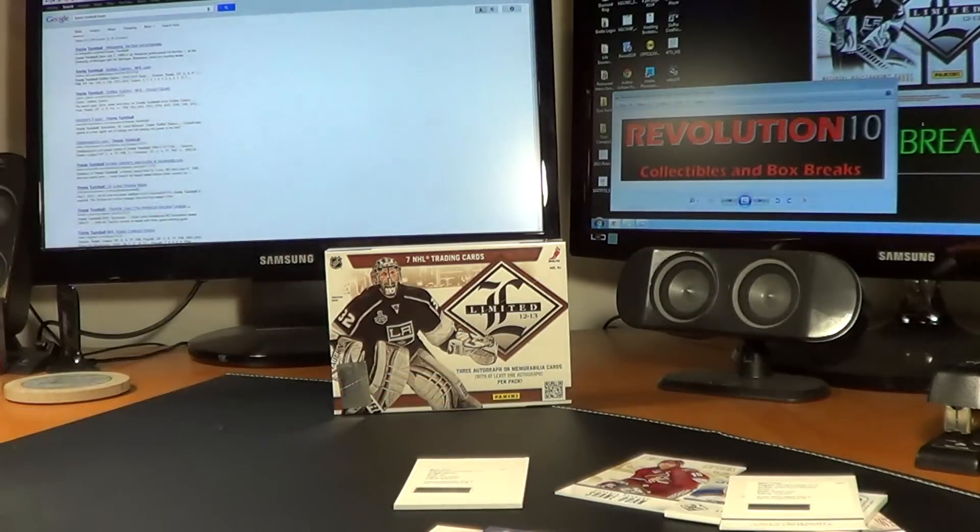Check out my eBay store, Revolution 10 Collectibles. Thanks a lot. We'll be back in a few to do the combo break.